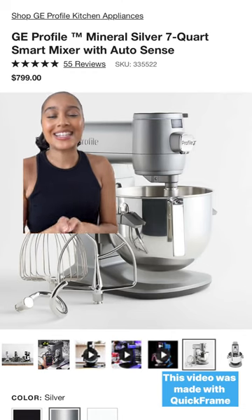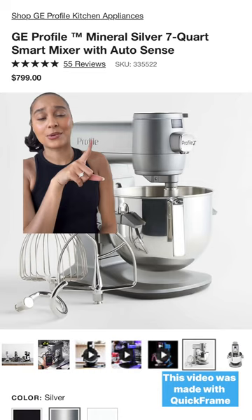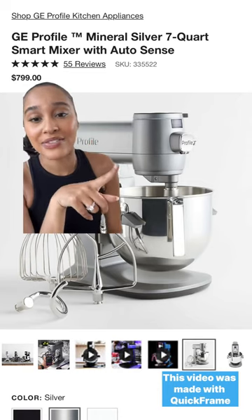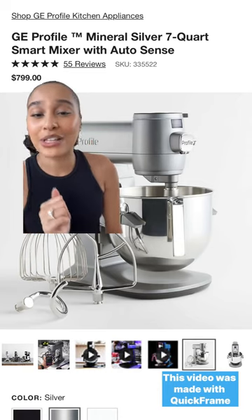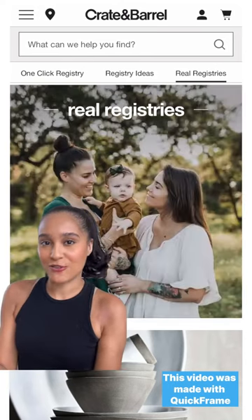Last but not least is the GE Profile Mixer. I'm always busy in the kitchen, so that's why I added this to my registry — I can operate it hands-free. For my ladies who love to cook, this is a must. For more inspiration, check out Crate and Barrel's Real Registries.